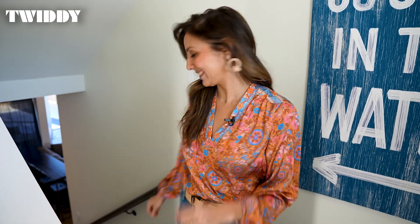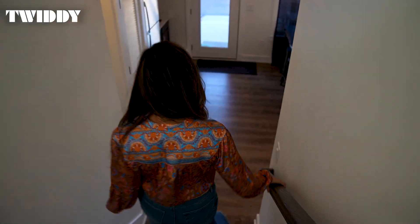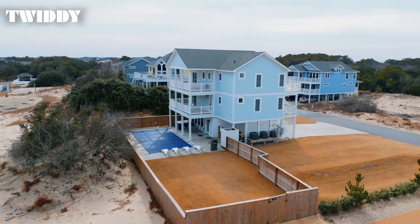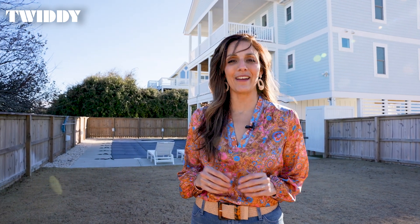Let's go check it out together. On level one you'll find one bedroom and a den that's a perfect spot to watch TV and enjoy a snack. Outside, make a splash in the saltwater pool or run around the large fenced-in yard.